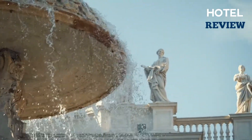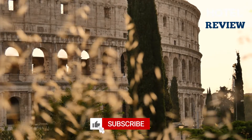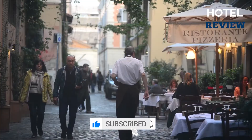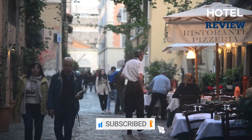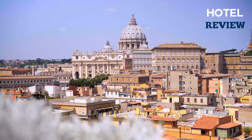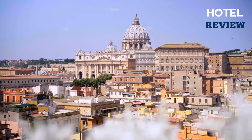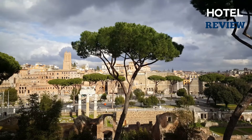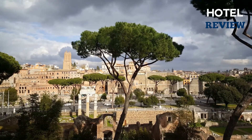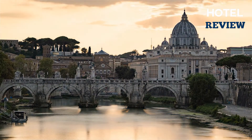Traveling with kids is a delicate balancing act that's both difficult and incredibly satisfying. On one hand, it might be difficult to keep younger children and teenagers interested, and on the other hand, you want your children to develop a feeling of the place and learn as much as they can about the area's history, culture, and artistic legacy. In today's list, we'll help you discover attractions and activities that are distinctly Italian and Roman and showcase Rome's distinctive historical position.